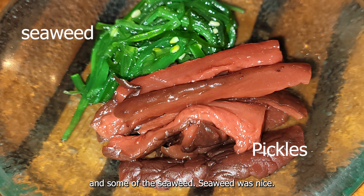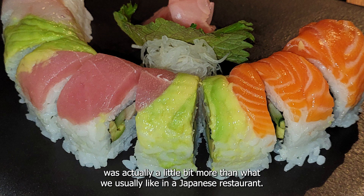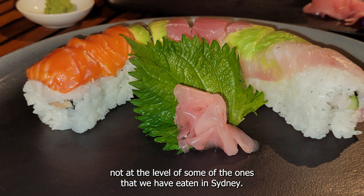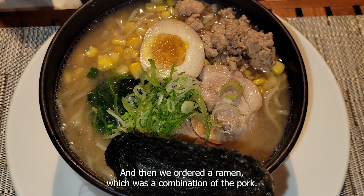They gave us a condiment of pickles and seaweed. The seaweed was nice but the pickles didn't quite fit our usual taste buds. We ordered a sushi roll, and as you can see the portion of rice was a bit more than what we usually like. In terms of quality, I feel their sushi was not at the level of some we've had in Sydney.